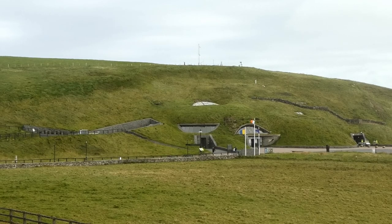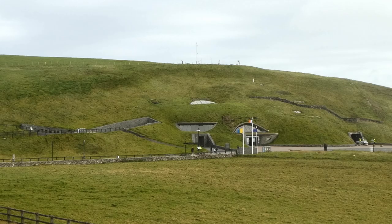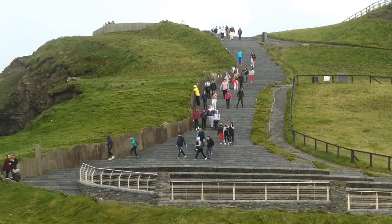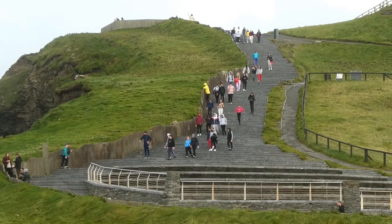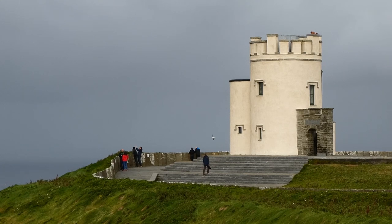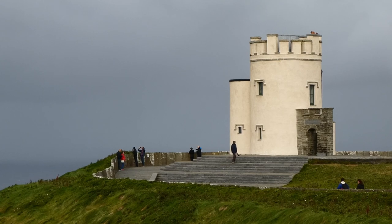They have a good visitor centre here which has been buried underground to protect the views. A school party is coming down the steps but there are really very few people here today. Carol's gone ahead to have a look around O'Brien's Tower whilst I take some long shots from the top of the Cliffs.